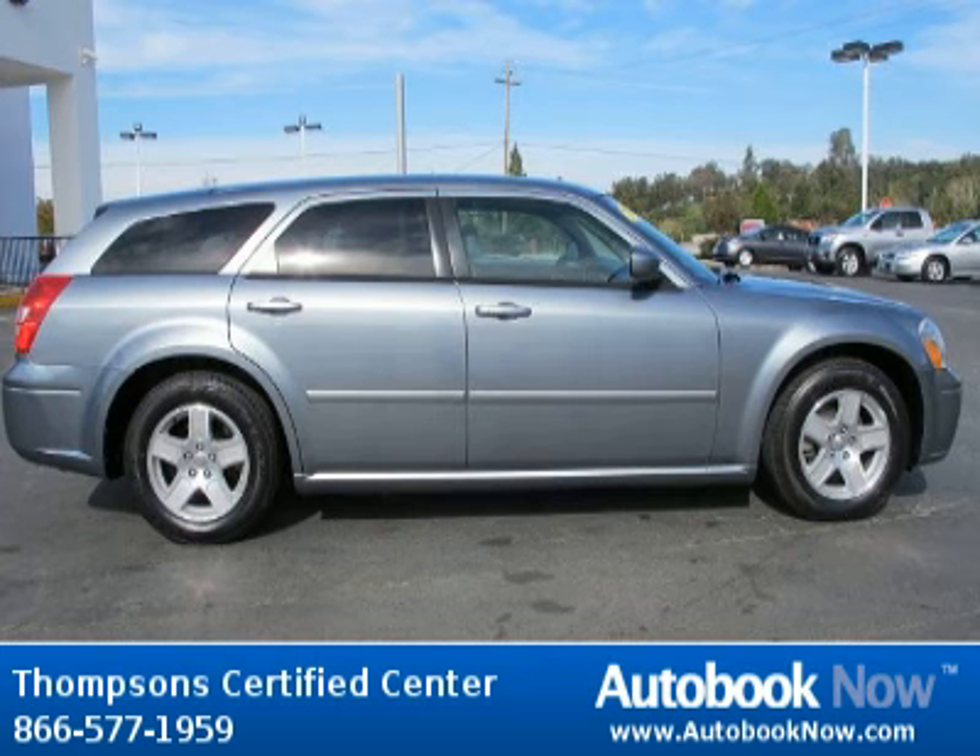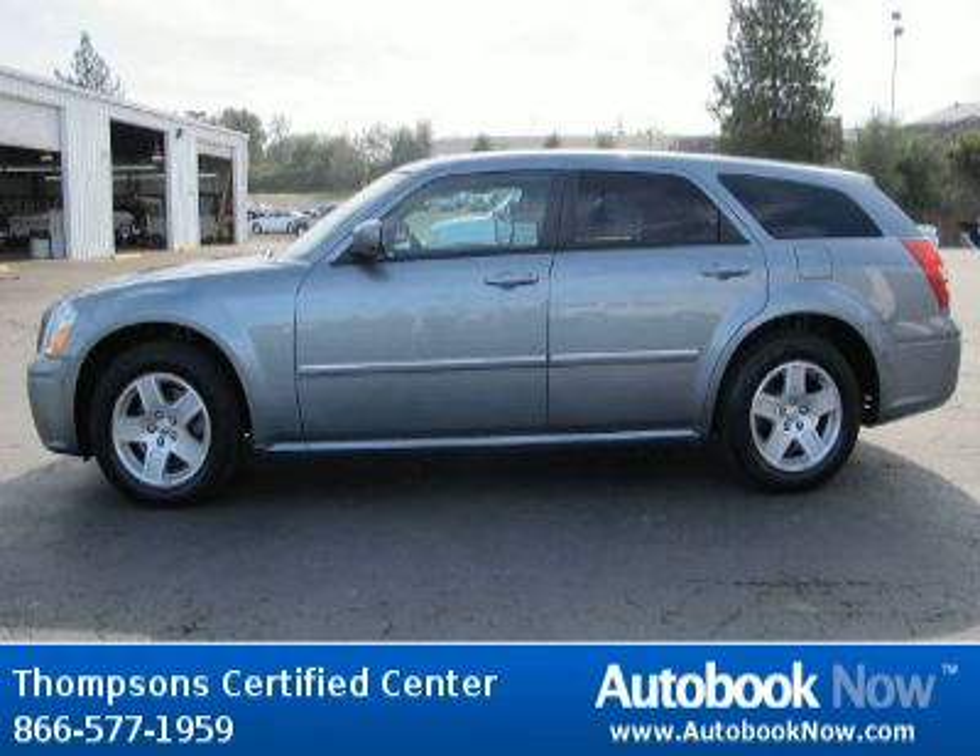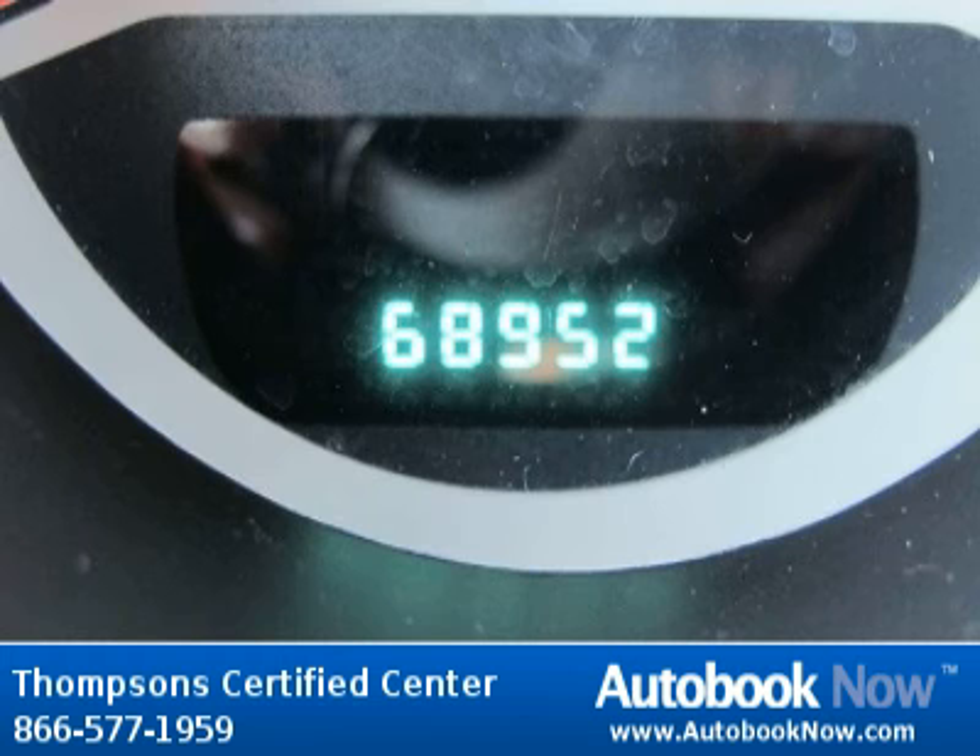Features include rear-wheel drive tires, front all-season tires, rear all-season, and much more. Visit autobooknow.com for more details.